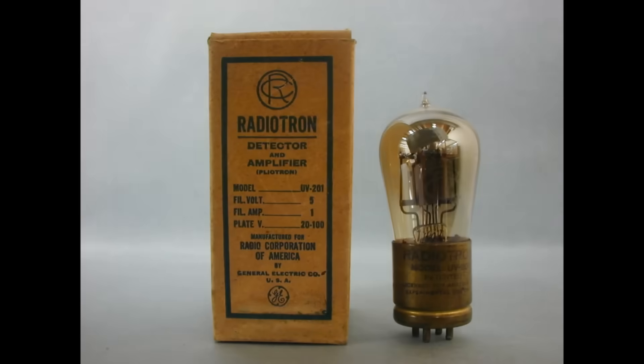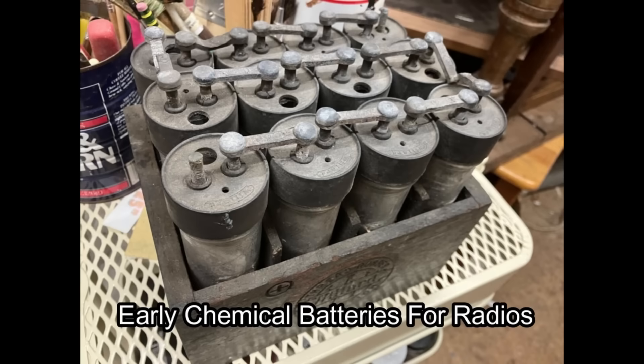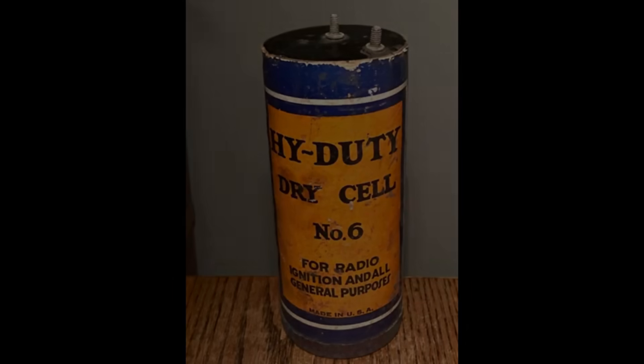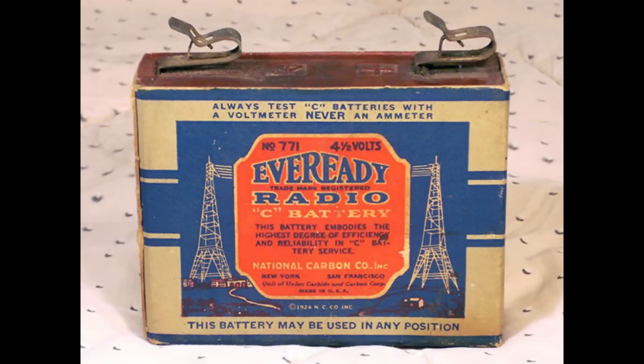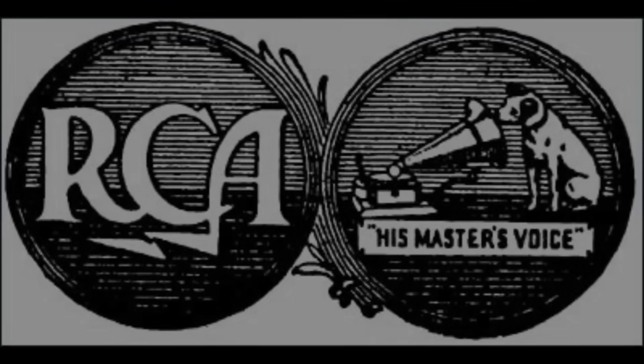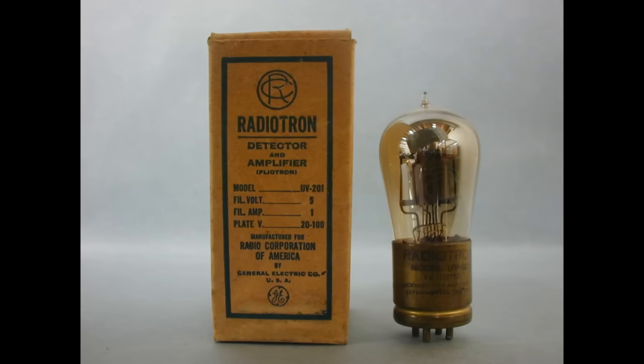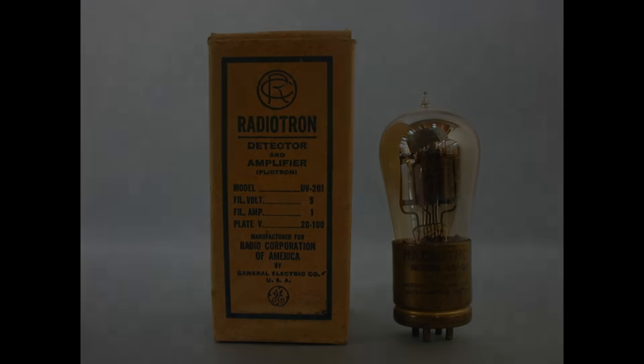Early in the 1920s, the UV-200 and UV-201 tubes would dominate tube sales. Radios were run on batteries because so few people had electricity in their homes. The batteries were heavy and had to be recharged or replaced fairly frequently, making owning a radio expensive for most families. To reduce the operating cost of battery radios, RCA came out with a new line of battery radio tubes that drew only one quarter of an amp of power to run, instead of the one full amp needed by older tubes. These tubes used the same code numbers with the letter A added to the end — the UV-201 tube would thus become the UV-201A.